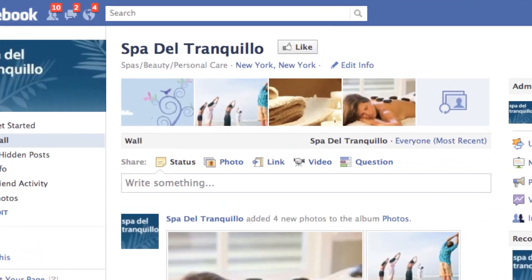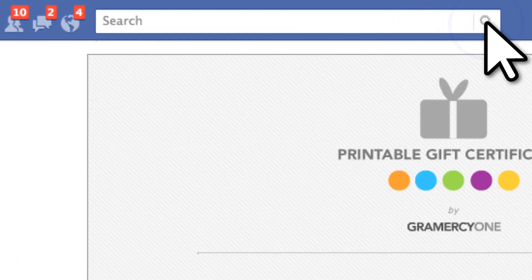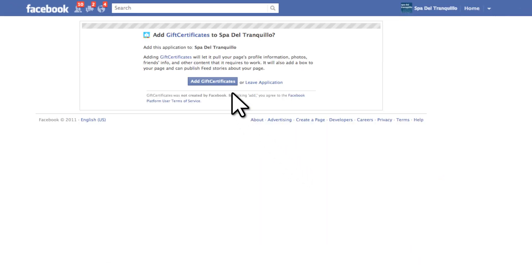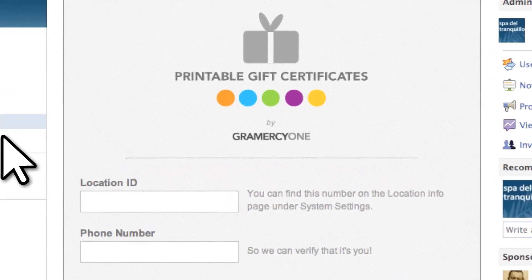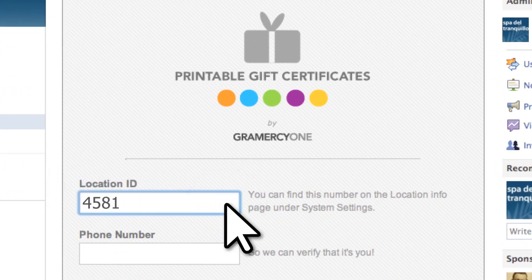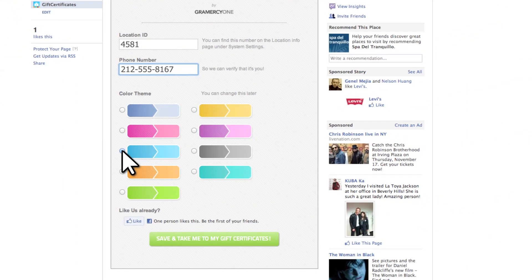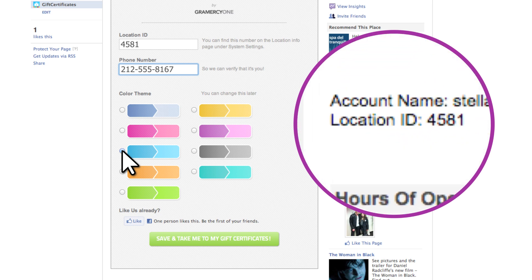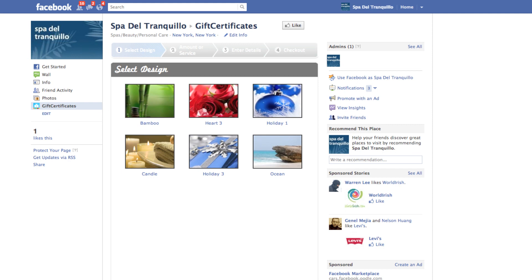Setup is easy. Search for Gramercy One's gift certificate application for Facebook and install the application to your business' Facebook page. Open the application, input your location ID, phone number, and set your color theme. Not sure what your location ID is? Head to system settings and you'll find it on your location info page. Complete installation and you're up and running.